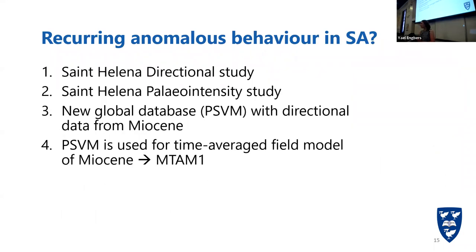Here are the different ways I tried to answer that question, forming my four different chapters. First, we took Saint Helena samples and performed a directional study, creating declinations and inclinations for each lava flow, studying paleosecular variation at Saint Helena. We performed a paleointensity study to check the field strength at Saint Helena when it was formed, between 10 and 8 million years ago. I created a new database called PSVM with all the directional data from the Miocene, which I used to create the first time-average field models for the Miocene, called MTEM-1, to check for a South Atlantic feature.